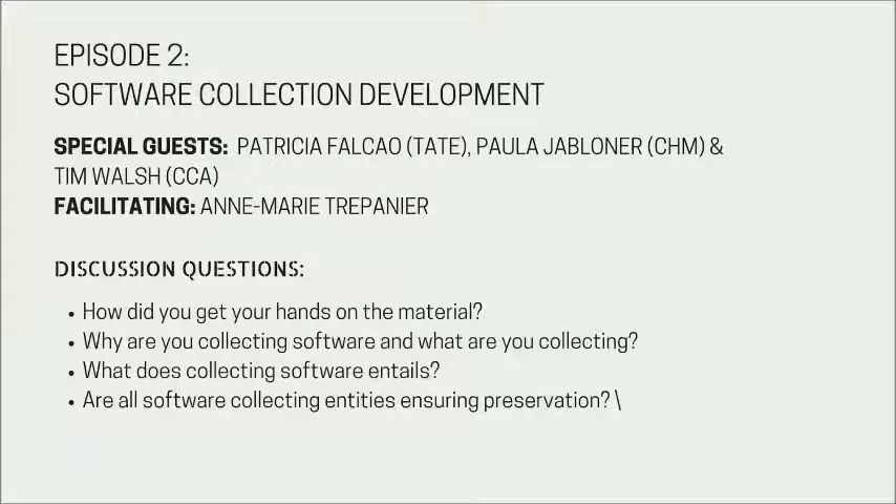Our second guest is Paula Falcao, a time-based media conservator at Tate, where her role includes the conservation of new time-based media artworks coming into the Tate collection. She is part of a team at Tate developing the processes necessary for preservation of digital artworks. During 2013 to 2014, she researched the use of virtualization for preservation of software-based artworks. Our last guest speaker is Tim Walsh, a digital archivist at the Canadian Centre for Architecture, responsible for developing and managing workflows and software for processing the CCA's born-digital archives.